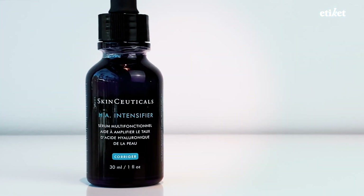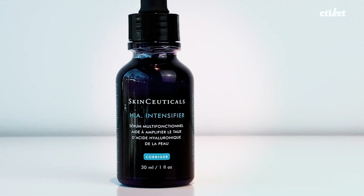I then come in with our HA Intensifier. The HA Intensifier is really going to boost your own skin's hyaluronic acid content. It leaves my skin feeling super plump and super hydrated. You can even apply the HA Intensifier to your lips and eyes — it's a great go-to.